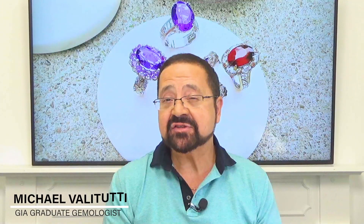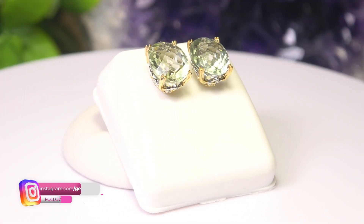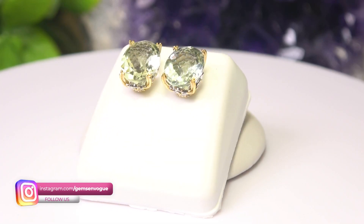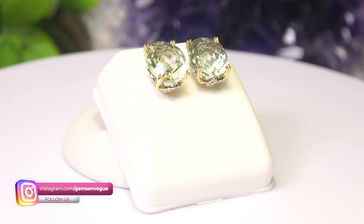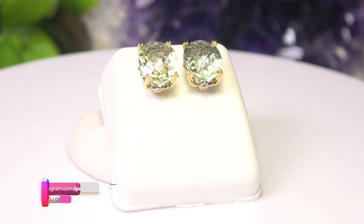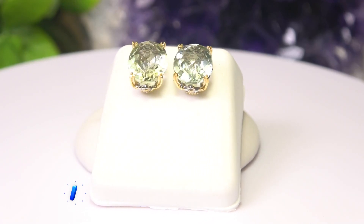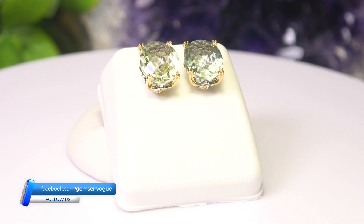It's all about shades of green, ladies and gentlemen, with three incredible choices today. Let's start with the most affordable: prasiolite. I picked this up in Brazil — absolutely gorgeous, 4.40 carats. This comes with free shipping since it's $75 and over. The value here is extraordinary — you'd pay double the price on TV. This is a very good item.